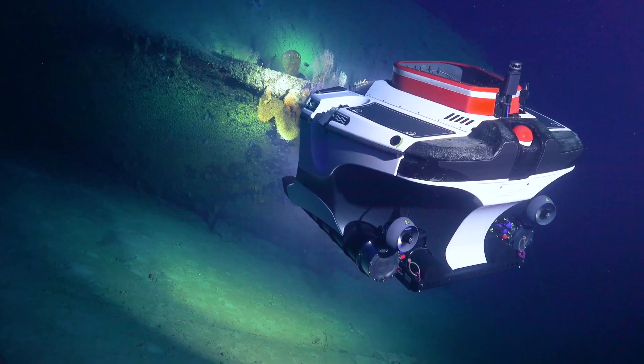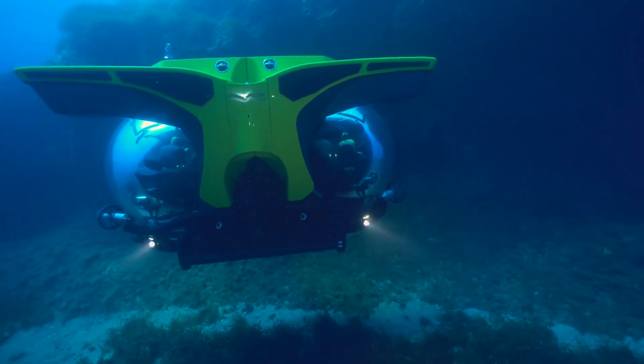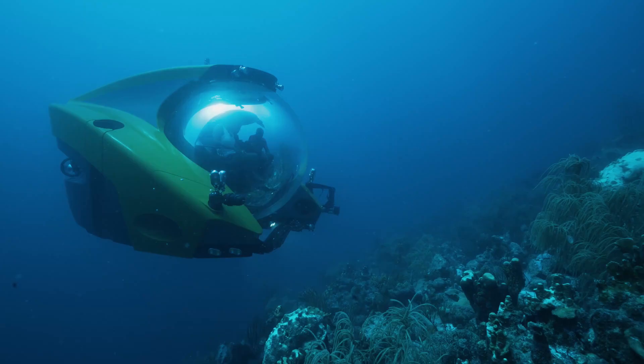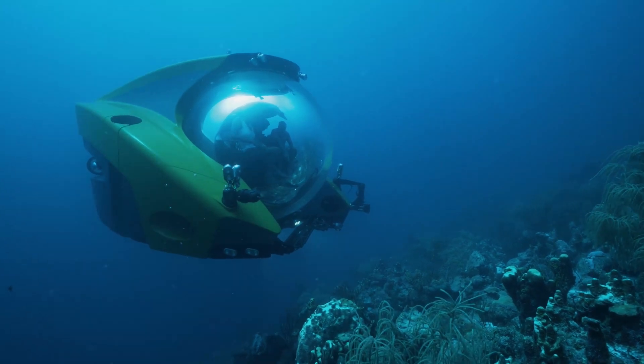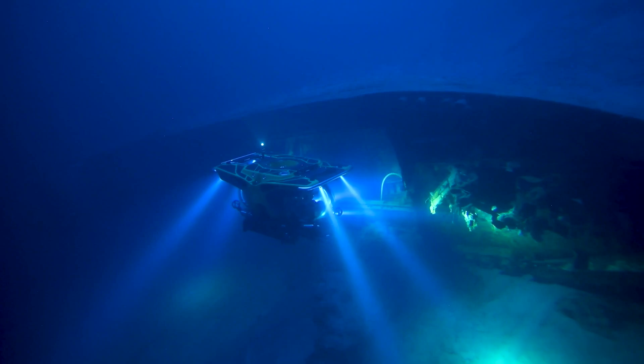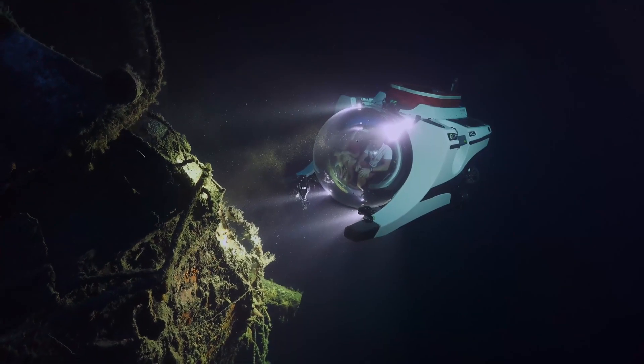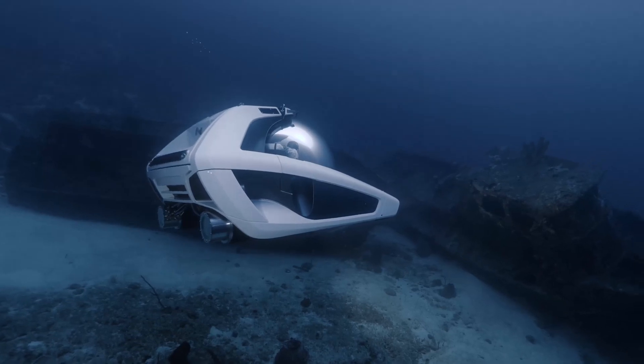They also make submarines for different depths and conditions, as you can dive from 100 meters to 3,000 meters in shallow or deep water, near shore or offshore, and in any direction. U-Boat Works also makes submarines for different numbers and types of passengers — you can choose from 1 to 11 seats with fully acrylic spheres or pressure hulls.